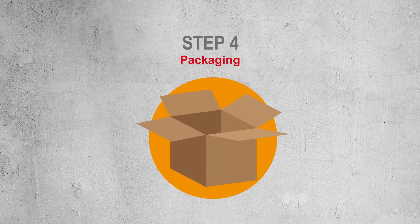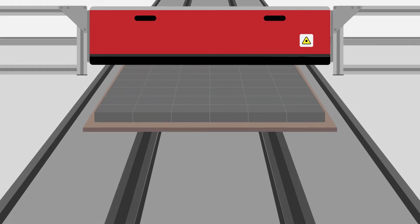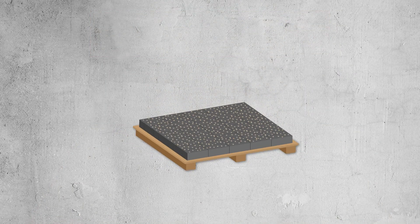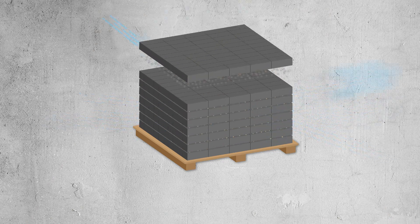In the last phase, the concrete product packaging during step 4 is important to safeguard product storage and surface quality. Applying granules between the layers enables air to circulate between them. This way moisture buildup can escape and efflorescence is prevented.